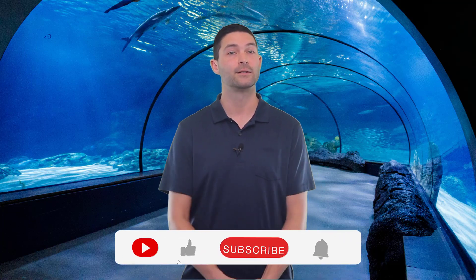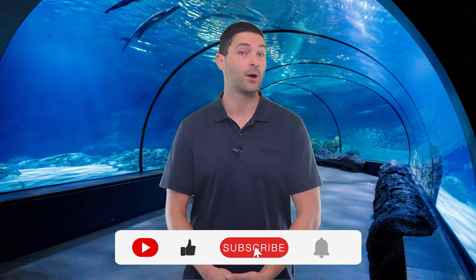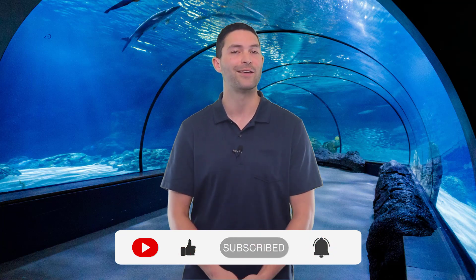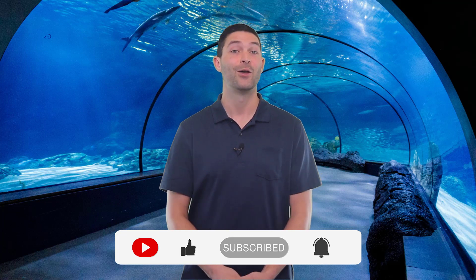Hello guys, welcome to our channel Jason Review. When buying any products, it can be challenging to find the best value for your money. To make your purchase decision easier, in this video we've compared hundreds of products based on price, popularity, effectiveness, our personal opinion, and user feedback. Before we get started, to stay up to date with our latest videos and cool product reviews, make sure to subscribe to this channel by smashing the red button below. Without any delay, let's get started.